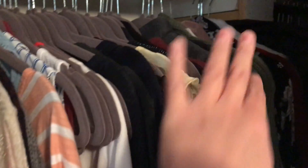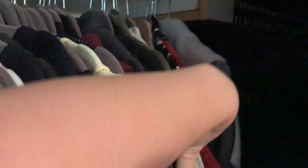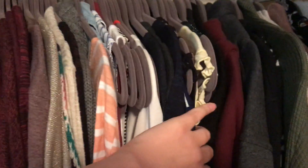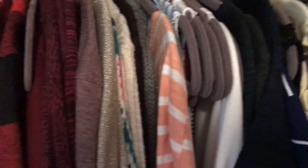In my closet, I have things organized by category — sweaters and things like that on this side, then nursing tops, and maternity wear. Right now I have my fall stuff out, so the maternity section ends there.